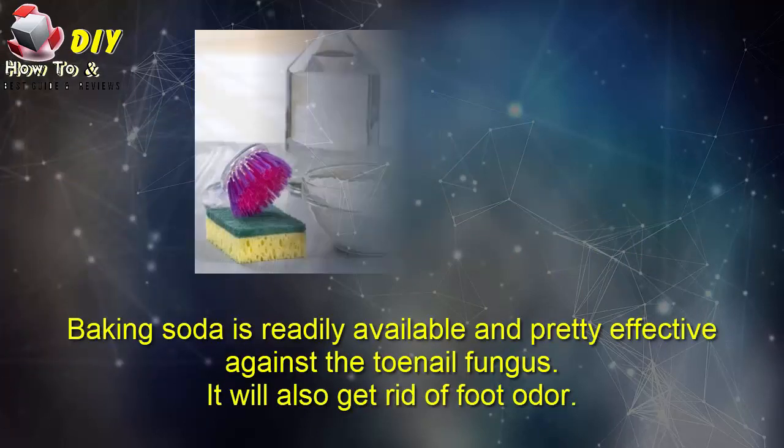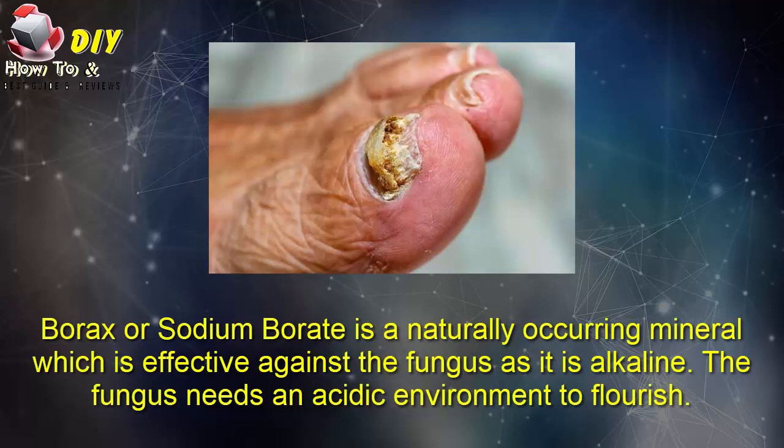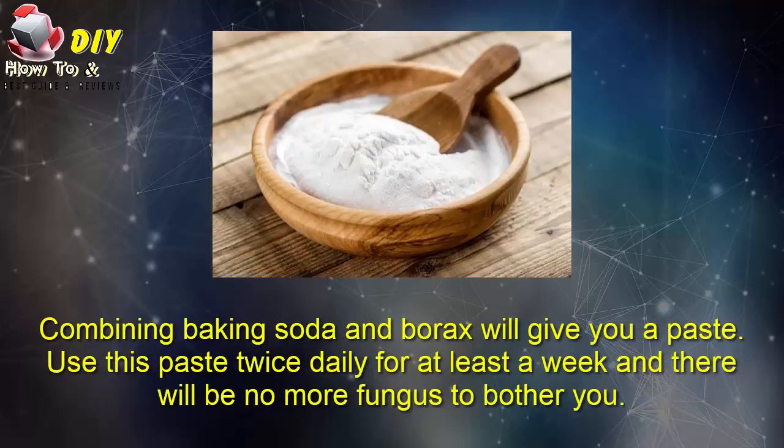First: baking soda and sodium borate. Baking soda is readily available and pretty effective against toenail fungus. It will also get rid of foot odor. Borax and sodium borate is a naturally occurring mineral which is effective against the fungus and it is alkaline. The fungus needs an acidic environment to flourish.